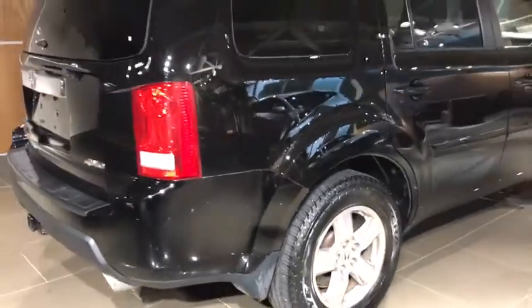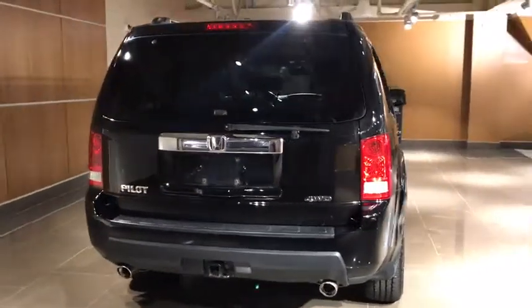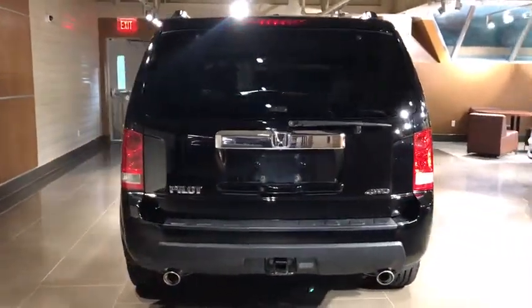Power passenger seat. Traction control. Dual airbags. Power steering. Four-wheel disc brakes. Power windows. Security system. Fog lights.